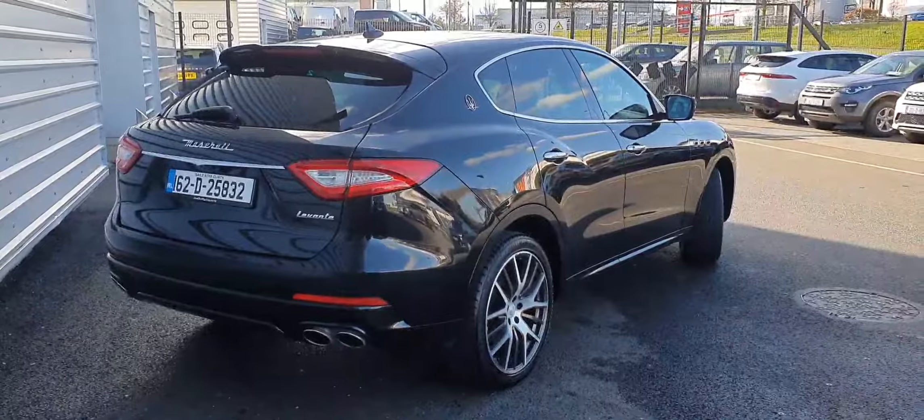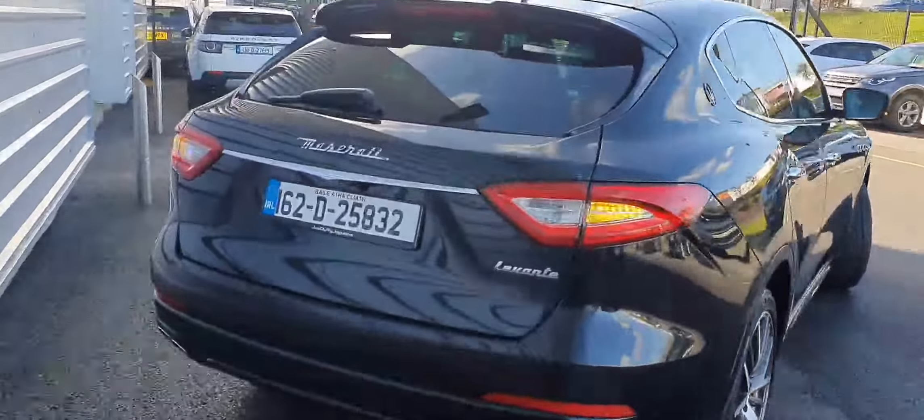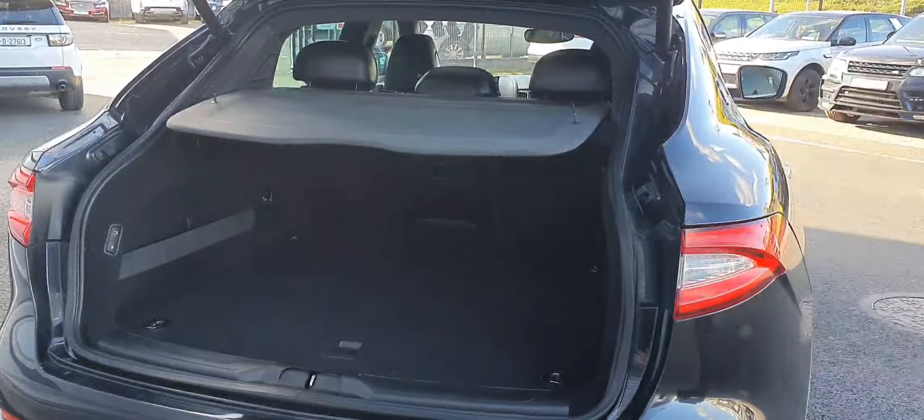Moving around to the rear, as you can see we get quad exhaust pipes. We also get a power tailgate, which leads to a large cargo area featuring split folding rear seats for extra storage if needed.